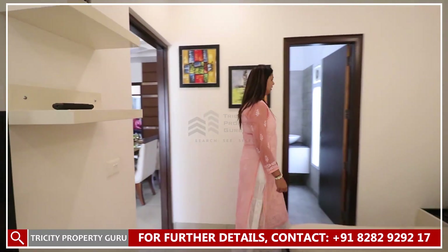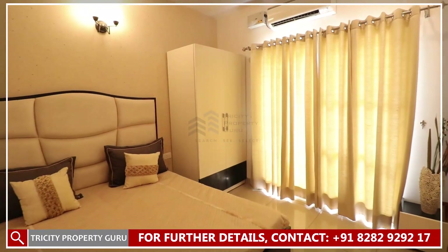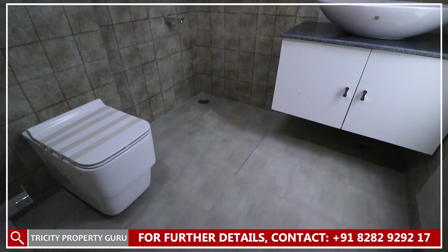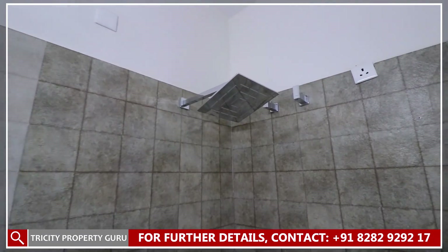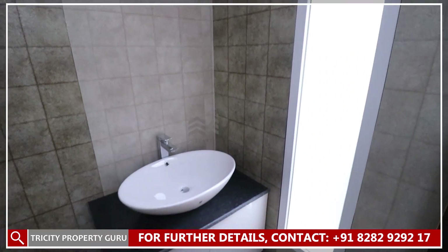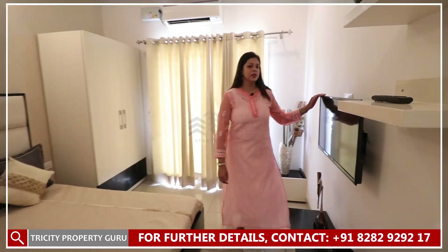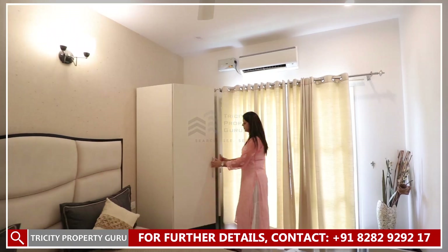We are going to our guest bedroom. The area will be 10 by 12 feet. It will have an attached washroom with Jaguar sanitary fittings, and we are also giving ducting for ventilation and exhaust fitting. We are providing LED and AC provision along with cupboards.